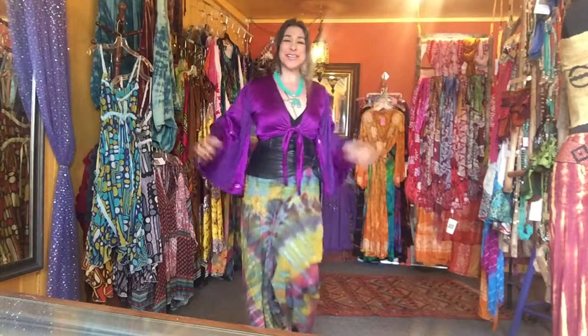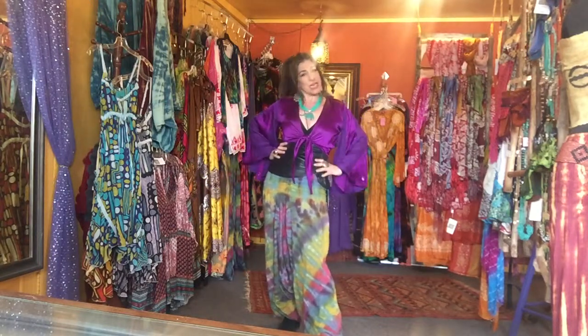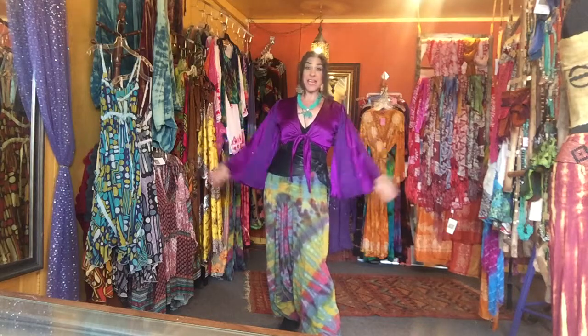It's a beautiful day here at the Funky Hippie Chic Boutique. I'm Patti Greco-Sunshine, your Funky Hippie Chick. And what am I wearing today?